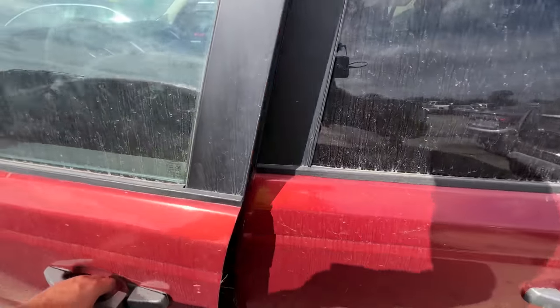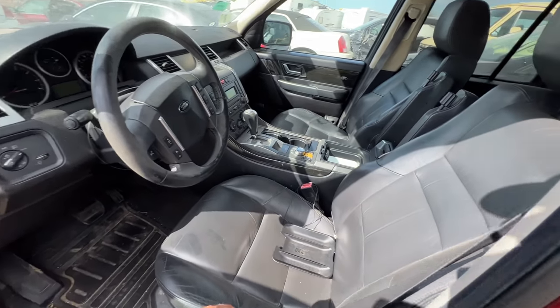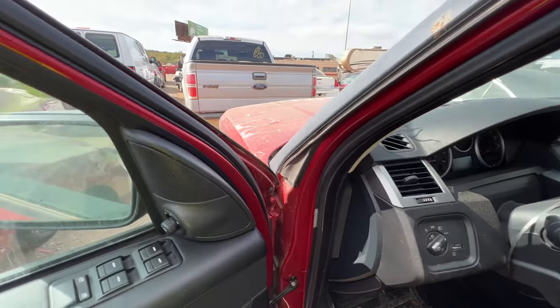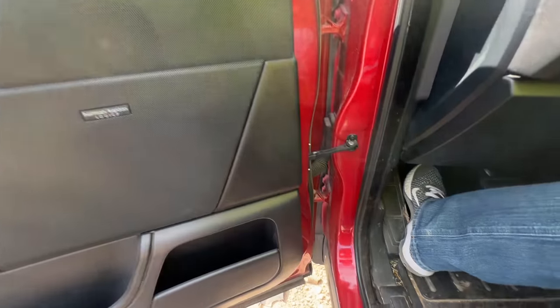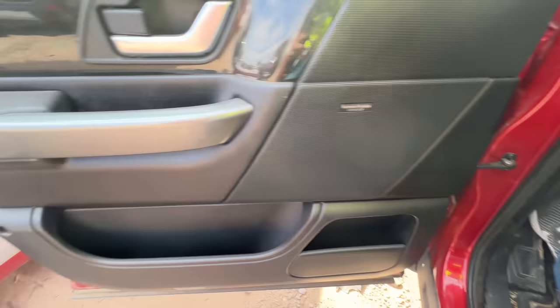I don't see any reason why this would be totaled, but maybe it was a theft recovery — that might be it. All I know is the windshield says 'Total' on it. Maybe that means 'total detail'? Anyway, let's pop the hood. It's gonna be dead — of course it's gonna be dead.